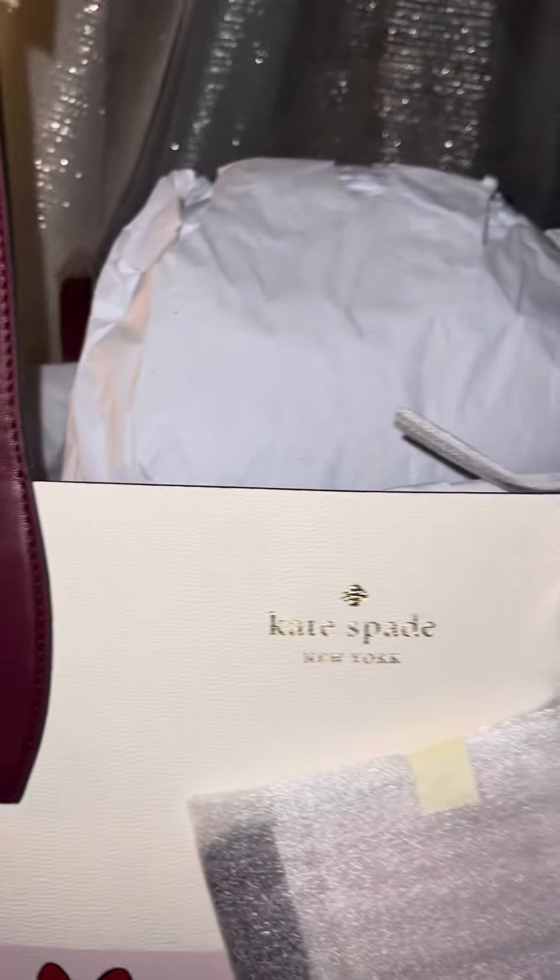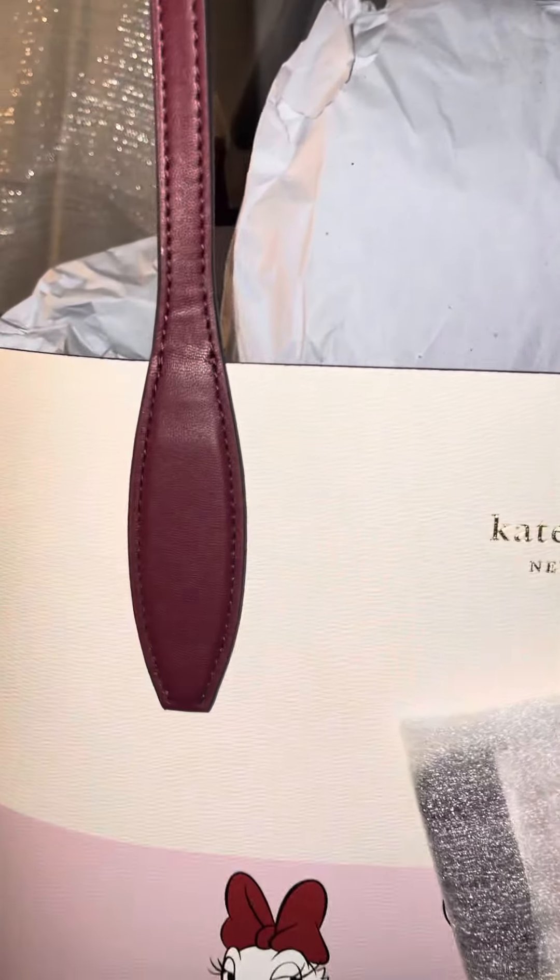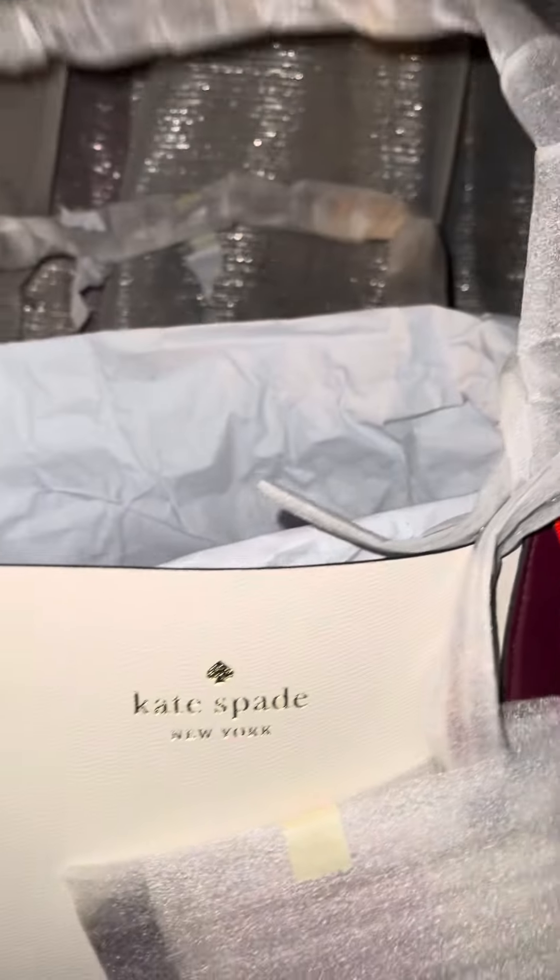The handles are pretty big — good size. It's also burgundy. And inside we have Kate Spade Disney. It's a reversible tote, so you could use it on this side if you want to. The back is just plain.